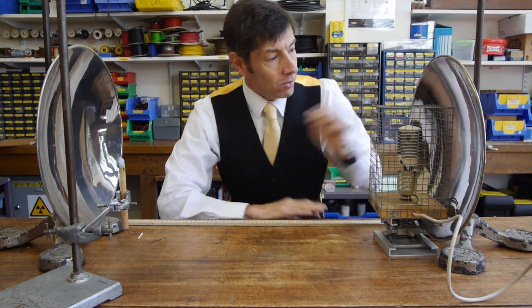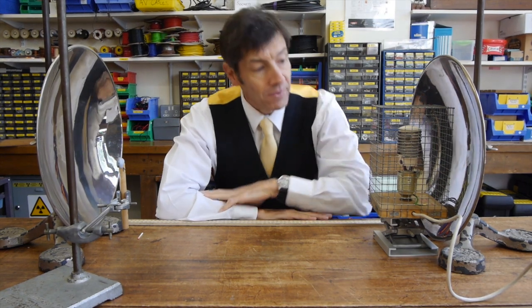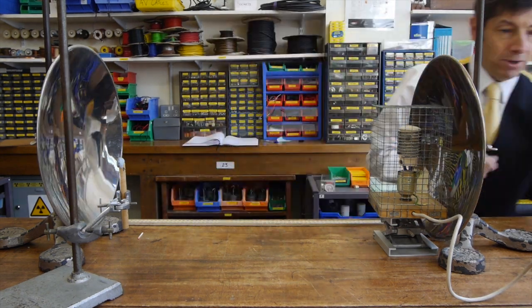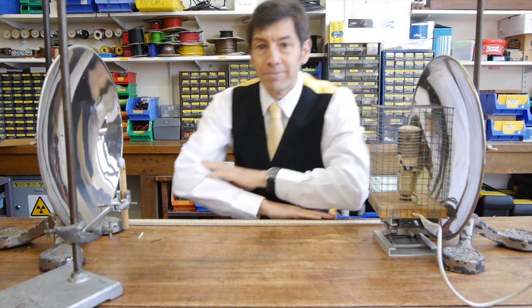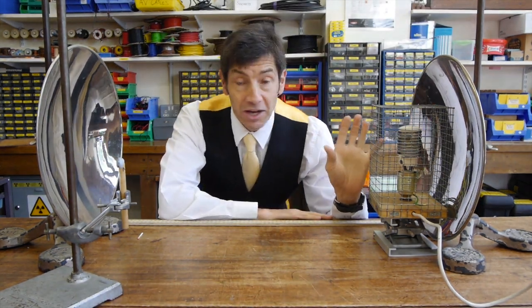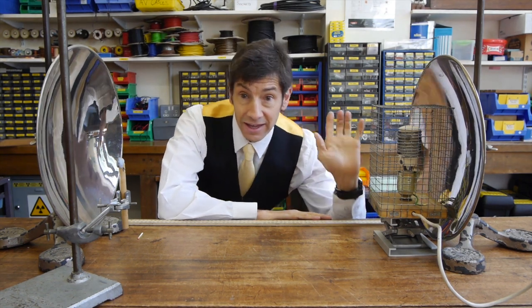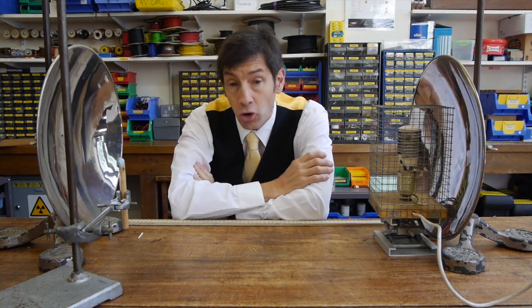So remember that we need a curved shiny surface. I've got a dish here and it's shiny and curved inwards — it's a concave dish. And in front of it, I've got a radiant heater. I'm going to plug that in and turn it on, and this is going to represent light coming from the sun, or more importantly, infrared radiation — heat. And at this end, I've got another curved concave dish, and that's going to behave like the building.